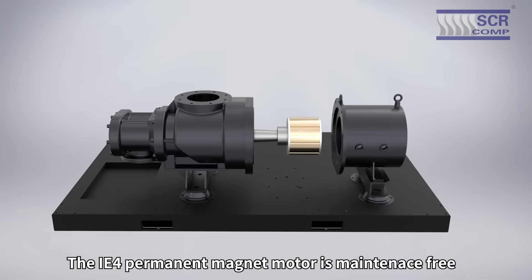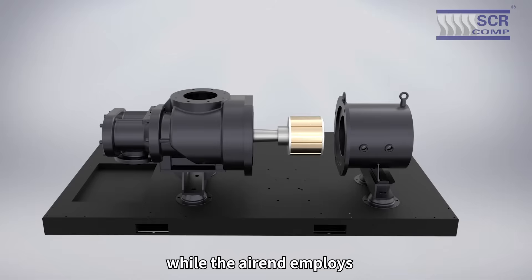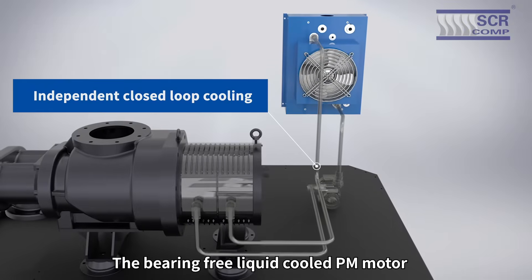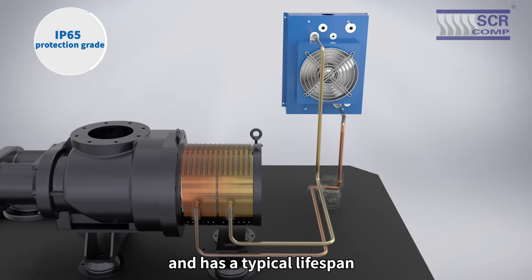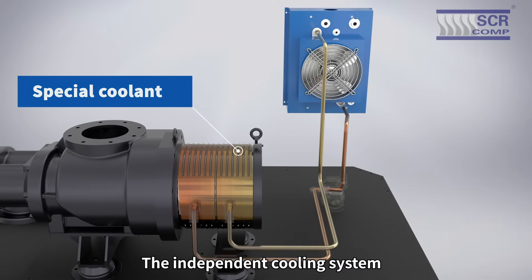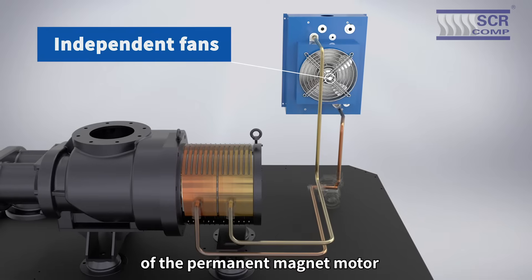The IE4 permanent magnet motor is maintenance-free, while the air-end employs a high-efficiency taper connection. The bearing-free liquid-cooled PM motor requires zero maintenance and has a typical lifespan of over 100,000 hours or more. The independent cooling system ensures the safety and reliability of the permanent magnet motor.